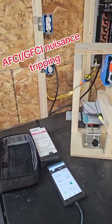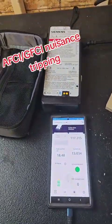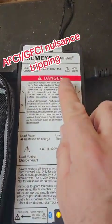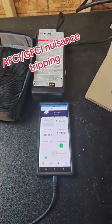If you actually want to be able to track down and fix nuisance tripping, instead of just replacing it with a standard breaker, you need this — the Siemens IntelliArc. Let me tell you about it.